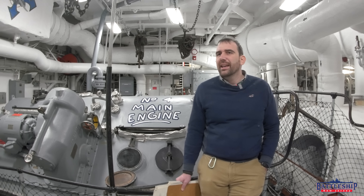Hi, I'm Ryan Szymanski, curator for Battleship New Jersey Museum and Memorial, and today we're going to talk about the max RPMs of the ship's turbines, particularly in the 1980s.